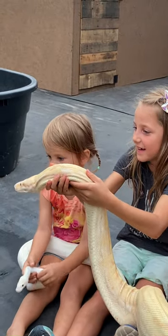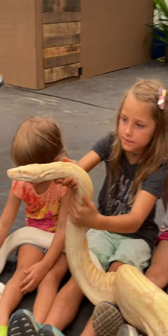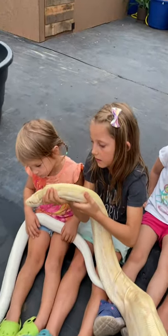Those are actually lizards — European legless lizards. They blinked, which is how you know they're not snakes. We used to have these.